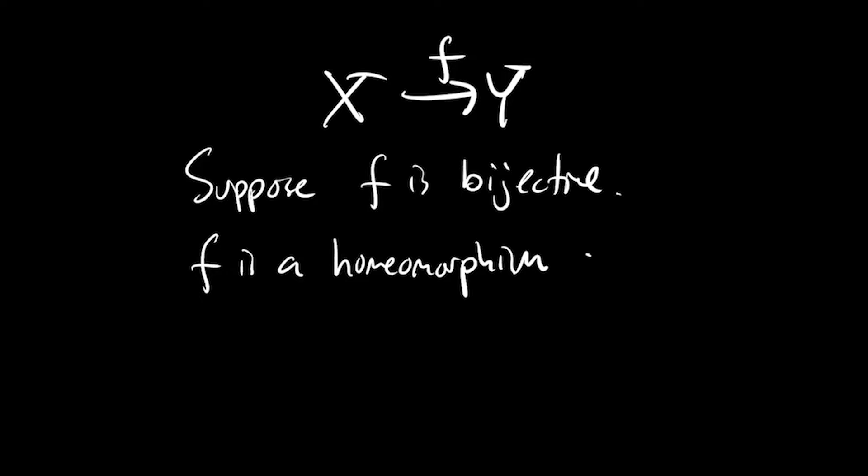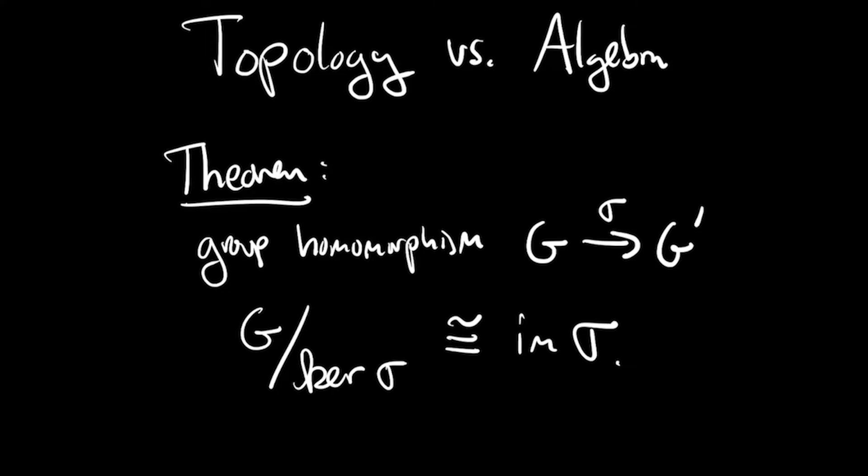Now consider the case where f is a continuous bijection between two topological spaces. Unlike many algebraic categories, morphisms that are bijections are not necessarily isomorphisms. For f to be a homeomorphism, the inverse of f must be continuous. A simple example: let x and y both be the real numbers and let f be the identity, but put the ordinary topology on y and the discrete topology on x. That gives a continuous bijection that is certainly not a homeomorphism.